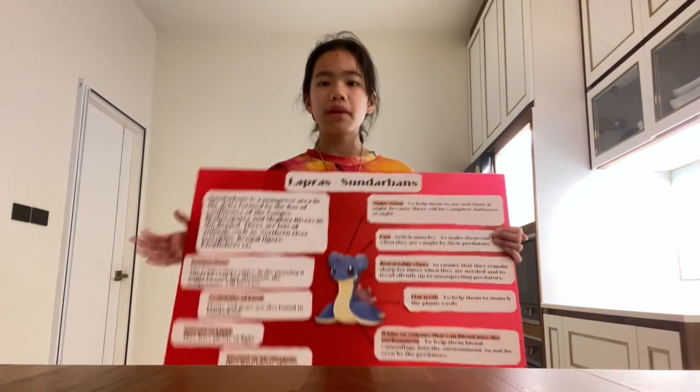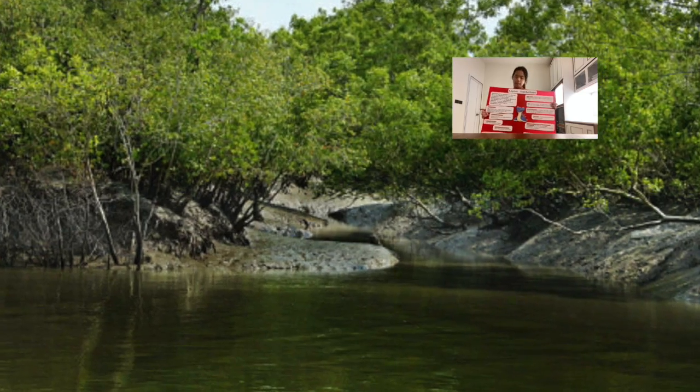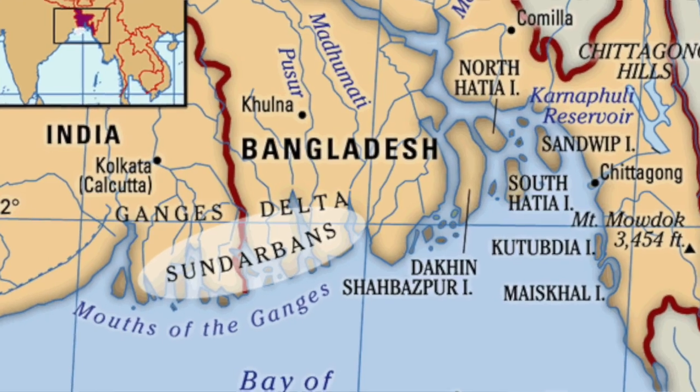Hello everyone, my name is Chompu and today I am going to present to you my science performance task. The Pokemon I got was Lapras. It landed on Sundarbans, which is located in West Bengal.